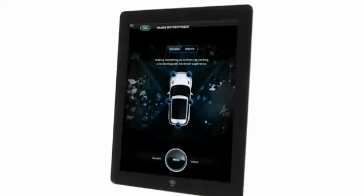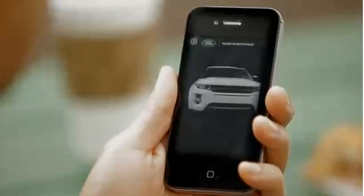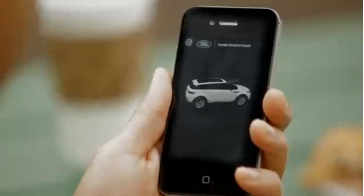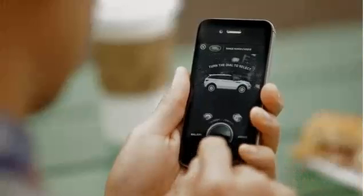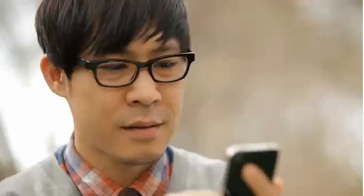In the media landscape, that's phenomenal. Somebody actively went in, stopped what they were doing on their phone and said, I'm going to engage with the brand and I'm going to play with it. I'm going to explore the capabilities that this vehicle has. So for us, that's a fantastic result.